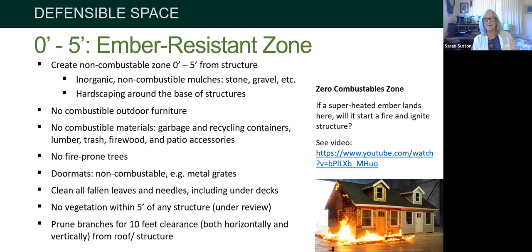The ember-resistant zone didn't used to exist in our firescaping requirements. It grew out of post-mortems of fires starting around 2017, where they've been getting much more intense. In fires like the Tubbs Fire, houses burned but surrounding trees were untouched — people were baffled. What researchers found is we now have a different fire regime: hot embers are being lobbed hundreds of feet, maybe even miles, jumping the fire farther afield.